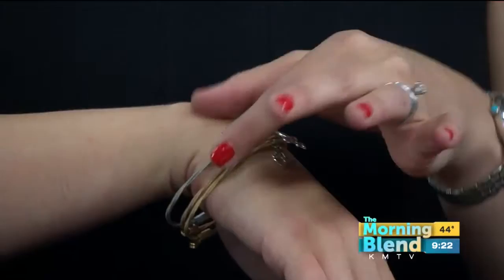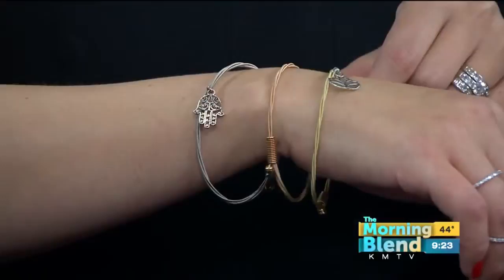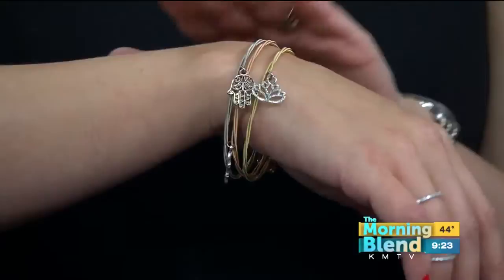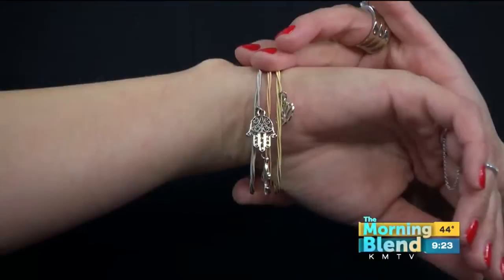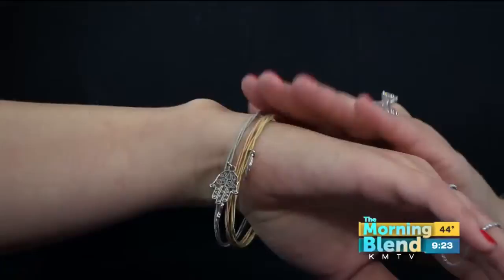These bracelets are also on sale. This is a new line called Strong — the designer actually uses guitar strings to put these together. There's a meaning behind every strand, with charms that relate to the music style of a particular era. We have a huge selection, plus necklaces as well. These are half off, starting at $30 for a set of three. Because they're made of guitar strings, they're flexible and very comfortable throughout the day.